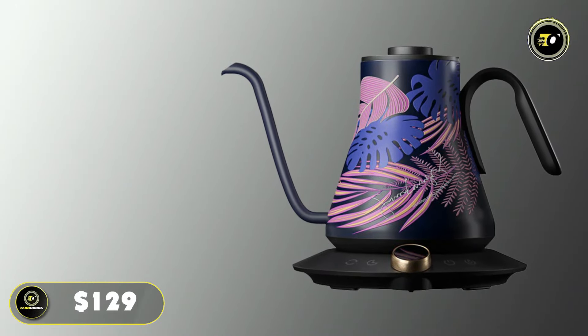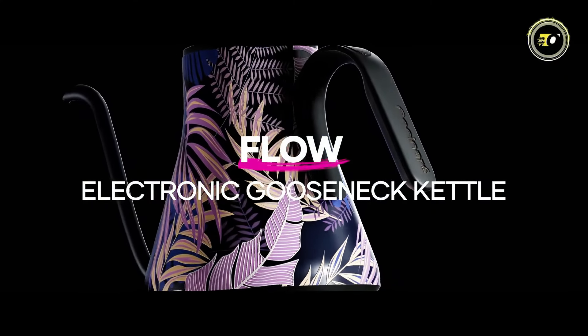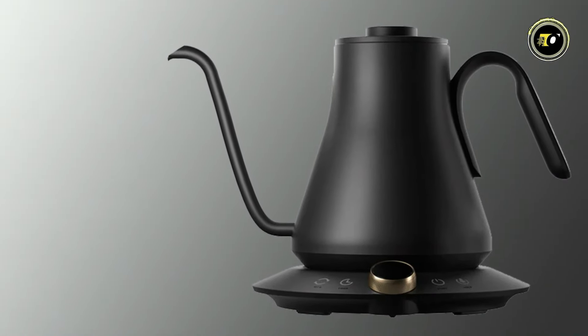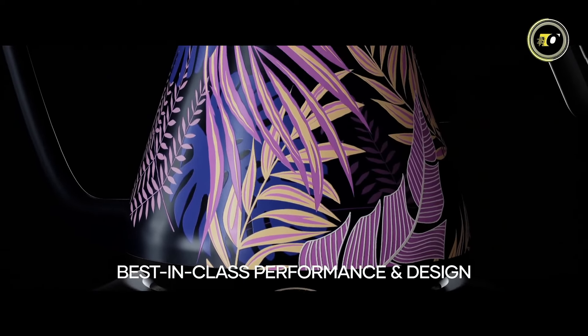Priced at $129, the Kassanari Flow M9 Master Gooseneck Kettle is the ultimate tool for brewing like a pro. Embrace precision, convenience, and safety in every cup with this exceptional kettle.